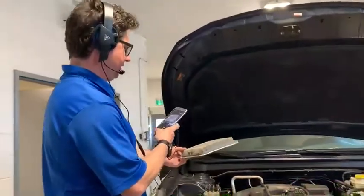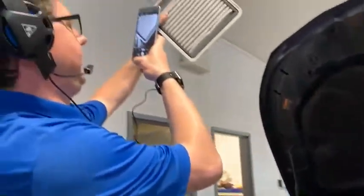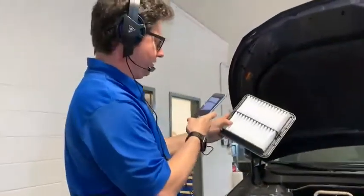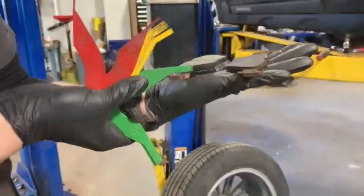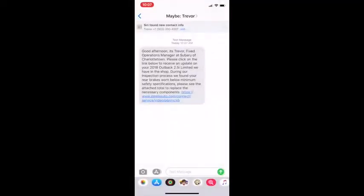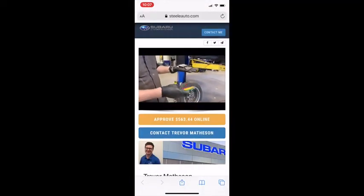Next, our technicians will begin working on servicing your vehicle. We're proud to offer the most transparent maintenance process in the industry, complete with full video diagnostics, which will help us illustrate anything you might need to know about the current condition of parts and accessories such as air filters, brake pads, and tire tread.